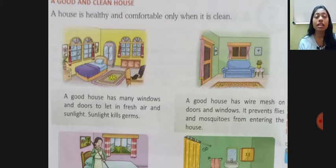A house is healthy and comfortable only when it is clean. A good house has many windows and doors to let in fresh air and sunlight. Sunlight kills germs. A good house also has wire mesh on doors and windows. It prevents flies and mosquitoes from entering the house. Wire mesh hoti hai jali.